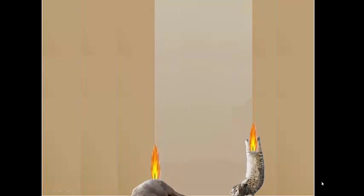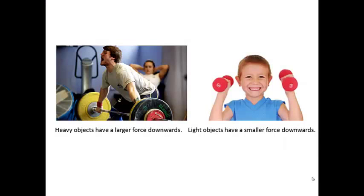A common misconception is that heavier things will fall faster than lighter ones, which isn't the case. But heavier things do have a greater force on them, as we can obviously feel the stronger push on our hands when we hold a heavy object.